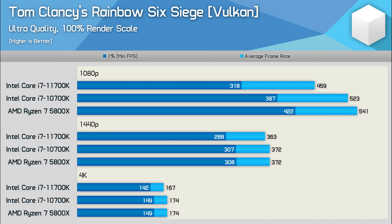Previously we found that the 11th gen Core series doesn't perform particularly well in Tom Clancy's Rainbow Six Siege, and that's even true relative to the older 10th gen series. Here the 10700K was 14% faster than the 11700K at 1080p, and that meant the older 10th gen part was just 3% slower than the 5800X. Though we do see that margin entirely eliminated at 1440p and 4K.